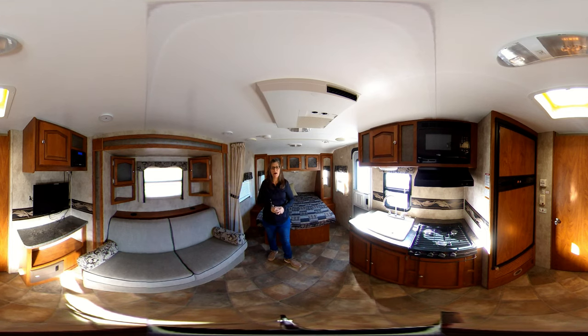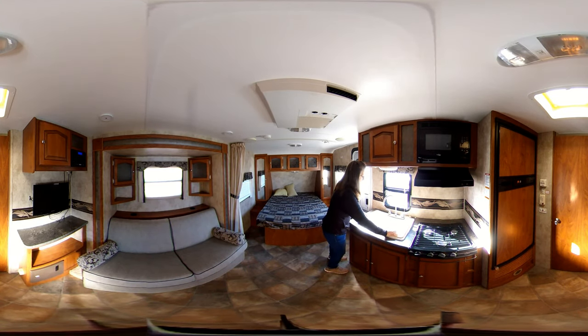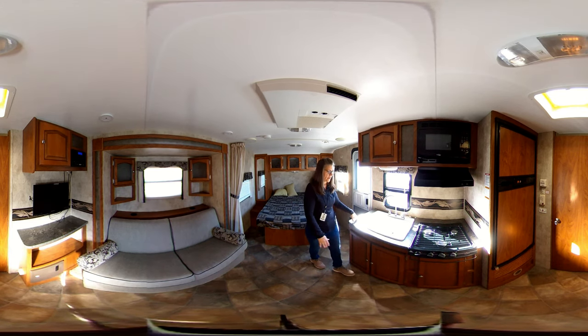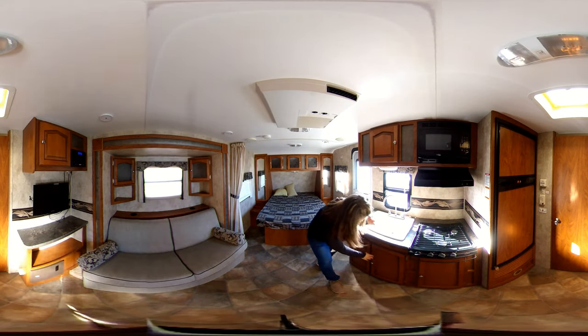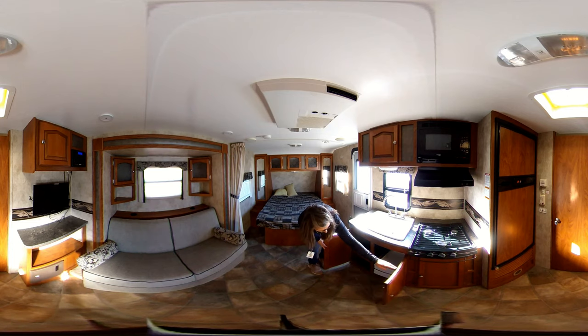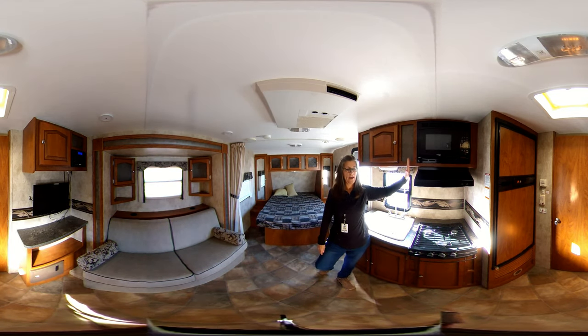You do have an entertainment center with TV already connected and an audio system with a DVD player built in. So it makes it very easy if you are stuck indoors to entertain yourself with a movie, stream something, or however you like to enjoy your downtime. Across from that is the kitchen. Nice big sink for this little camper — a full-size sink and a half sink with covers to extend your counter space. Then a three-burner cook stove with storage below, a couple of cabinets, and more storage on this side with some pull-out wooden drawers. Overhead storage along with a microwave, hood vent, and light.